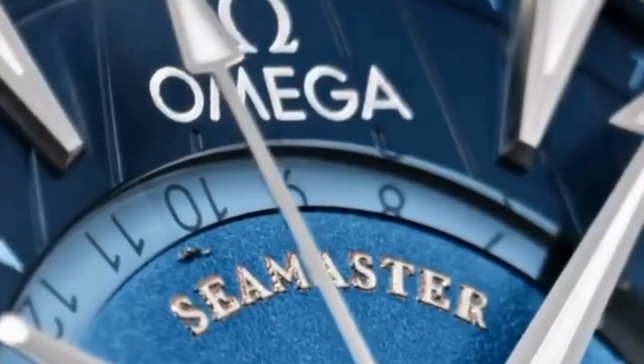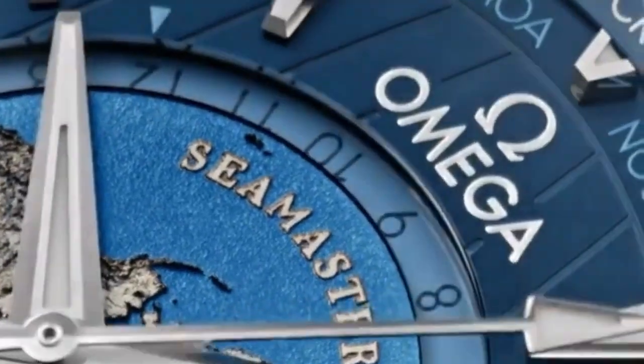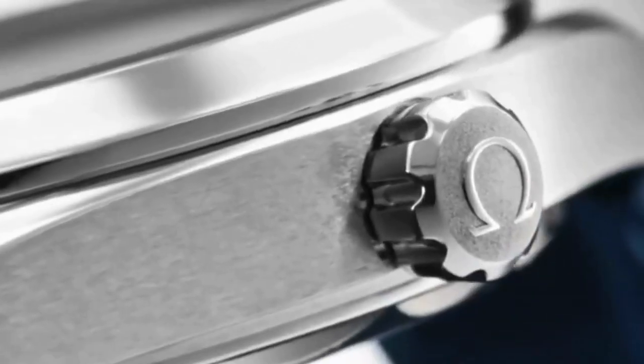Number 2 is Seamaster. The Omega Seamaster collection has a strong diving heritage and is designed for underwater exploration. It was first introduced in 1948 and has since evolved into a diverse range of models, each with varying levels of water resistance and features.